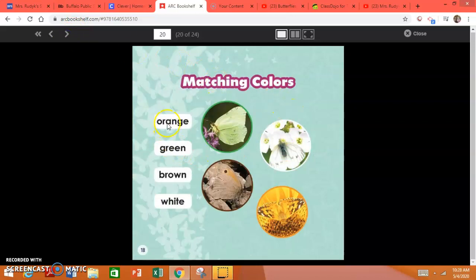Matching colors. Orange — did you choose this butterfly? If you did, you're correct. Green — did you choose this butterfly? If you did, that's correct. Brown — did you choose this butterfly? If you did, you're correct. White — did you choose this butterfly? If you did, you're correct.